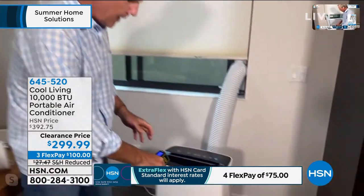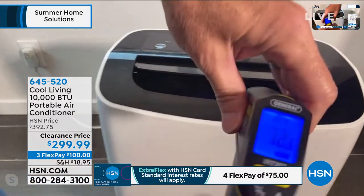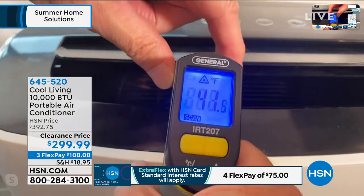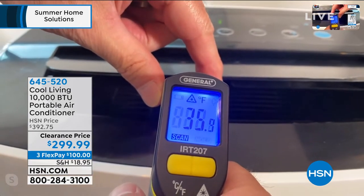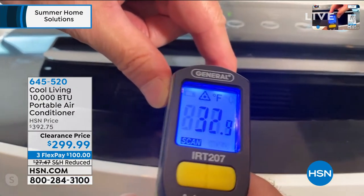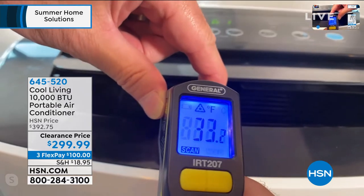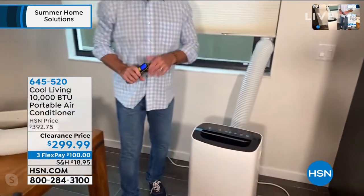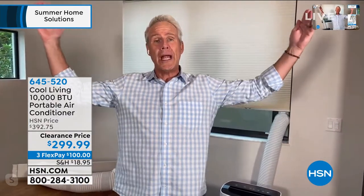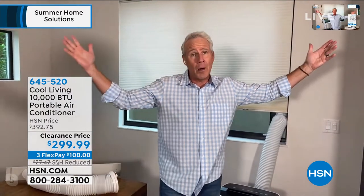Using the infrared thermometer again: the outside of the unit reads around 72 degrees Fahrenheit. Then taking the temperature of the air coming out — watch it plummet: 36, 35, 34. It's like a running back heading for the end zone. Now we're at freezing, and it'll continue down to single digits. That's why you're able to cool and dehumidify a huge area — rated for 500 square feet, but clearly much more powerful than that.